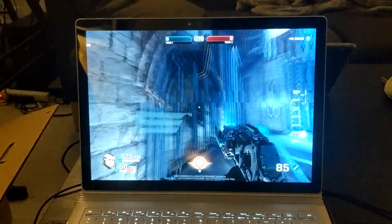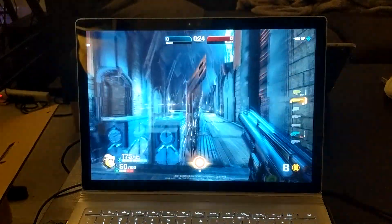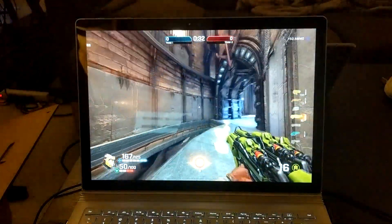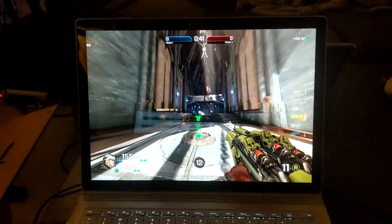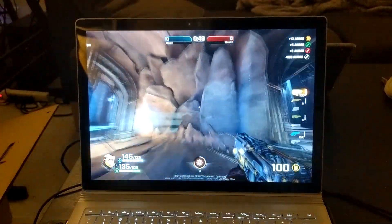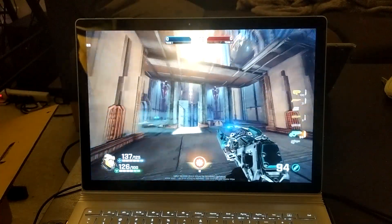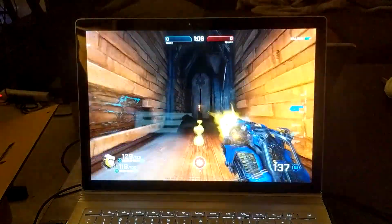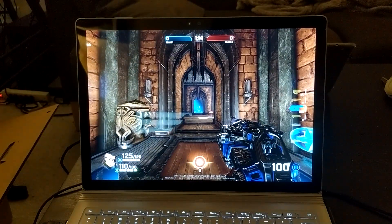It runs perfectly fine, staying pretty steady at 63 FPS, which is impressive. This computer can definitely play games. It's not going to play the latest and greatest games at ultra settings, but it can definitely play pretty recent games at reasonable settings — medium to high — and get pretty respectable frame rates. That's gaming on the Microsoft Surface Book.